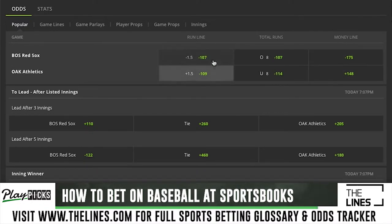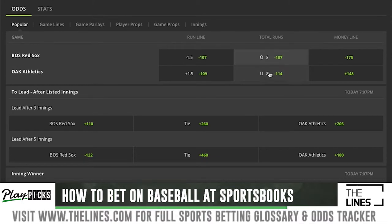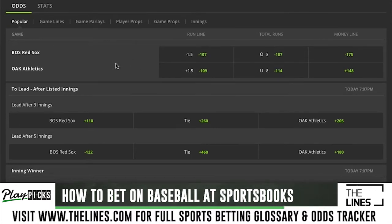You can also bet the total, or over/under, similar to football or basketball — it's just the runs scored in the baseball game. In this instance the number is eight. If you took the over and nine runs were scored, you win; if seven runs scored, you lose. Same deal on the under — nine runs you lose, seven runs you win. Since there's no half-point hook on it, if it lands exactly on eight it's a push and you get your bet returned.